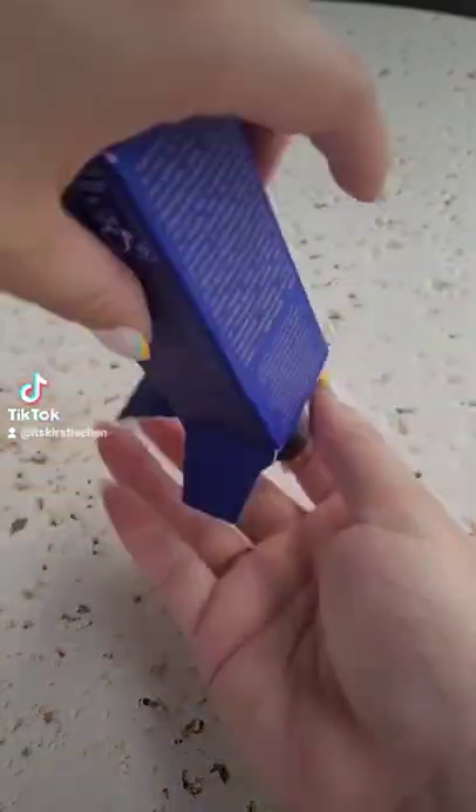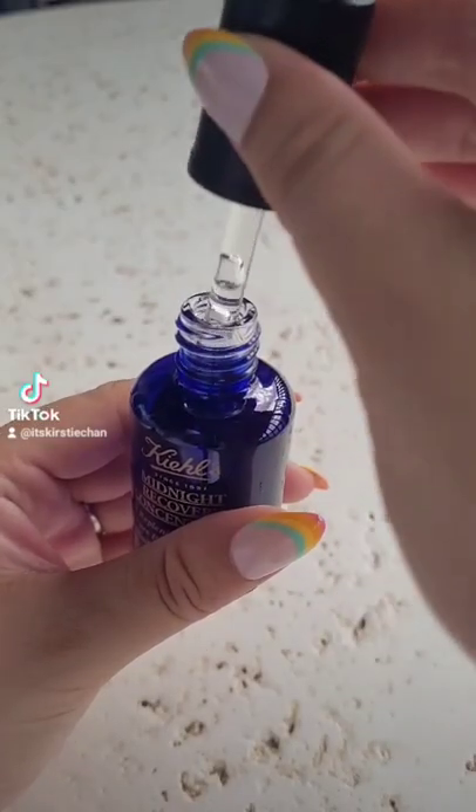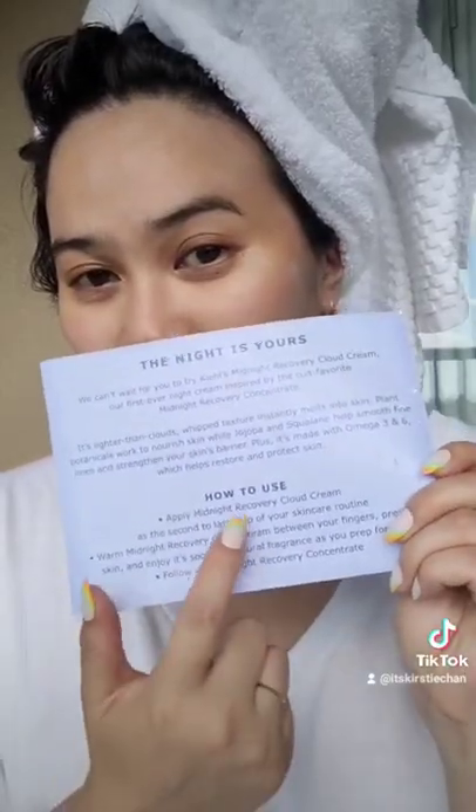You're supposed to use both of these products in parallel. This is the midnight recovery concentrate — I love this product, I've used it many times before, so when they added it to the package I was very excited. They sent directions on how to use these products together, and I used it every night while I was in Florida.